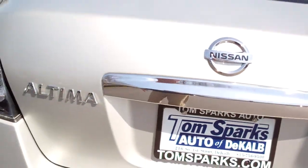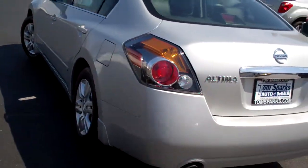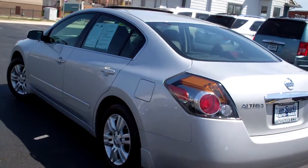Nice big trunk, split fold-down seats, nice clean floor mats on this car. Car's only got like 7,000 miles on it — car's like new. Front wheel drive four cylinder, very, very clean.